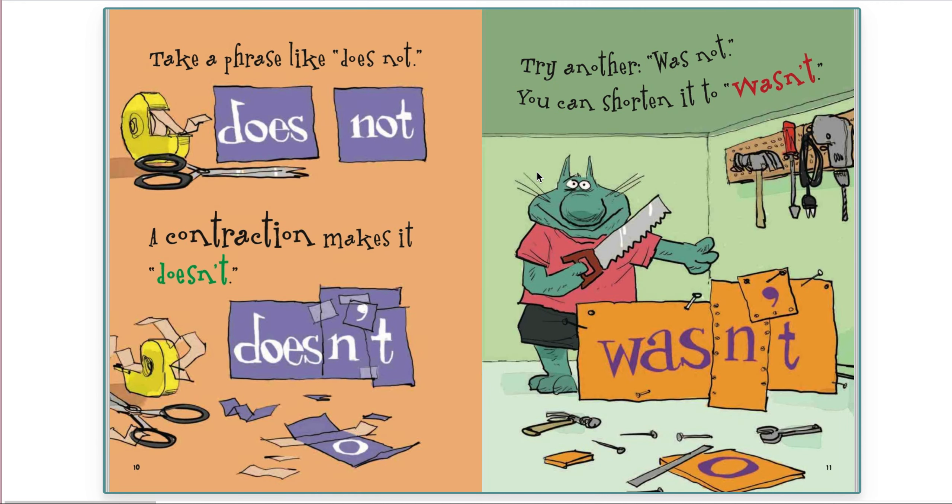Take a phrase like does not. A contraction makes it doesn't. Try another — was not. You can shorten it to wasn't.